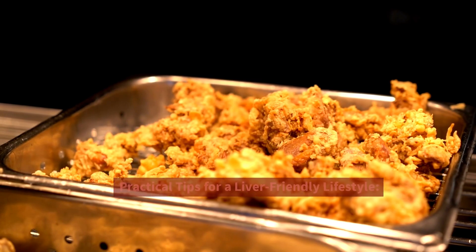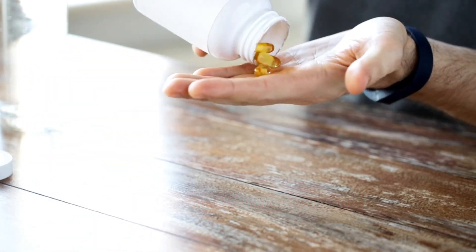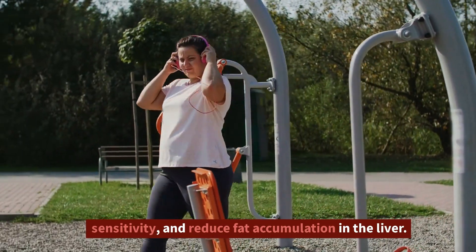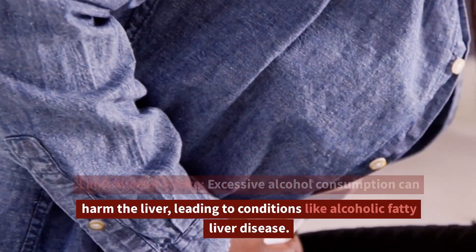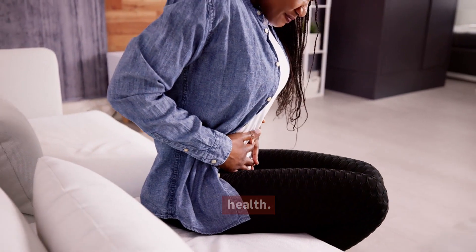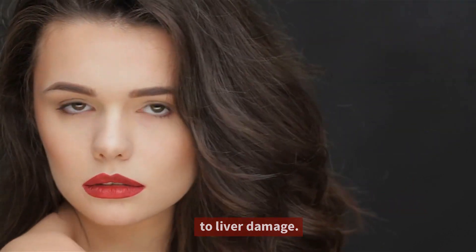Practical Tips for a Liver-Friendly Lifestyle. In addition to dietary choices, certain lifestyle practices can significantly impact liver health. Exercise regularly — engaging in regular physical activity can help with weight management, improve insulin sensitivity, and reduce fat accumulation in the liver. Limit alcohol intake, as excessive alcohol consumption can harm the liver, leading to conditions like alcoholic fatty liver disease. Adhere to recommended alcohol guidelines for liver health. Avoid smoking and exposure to toxins.